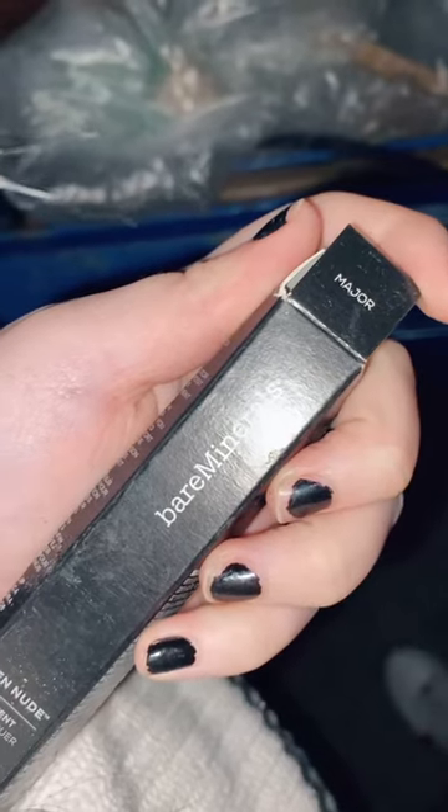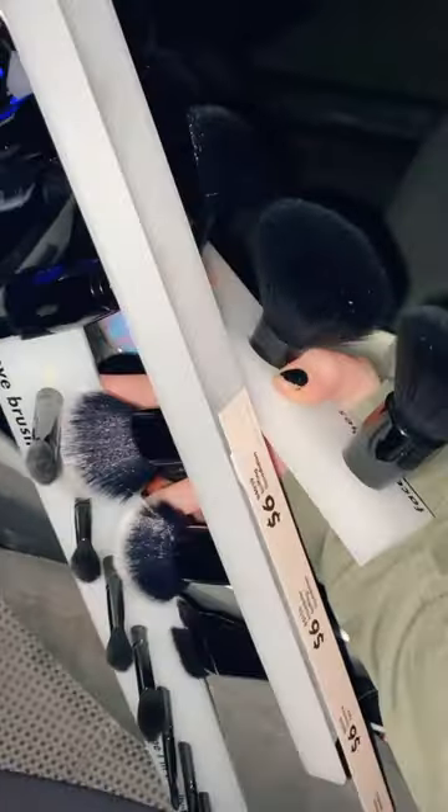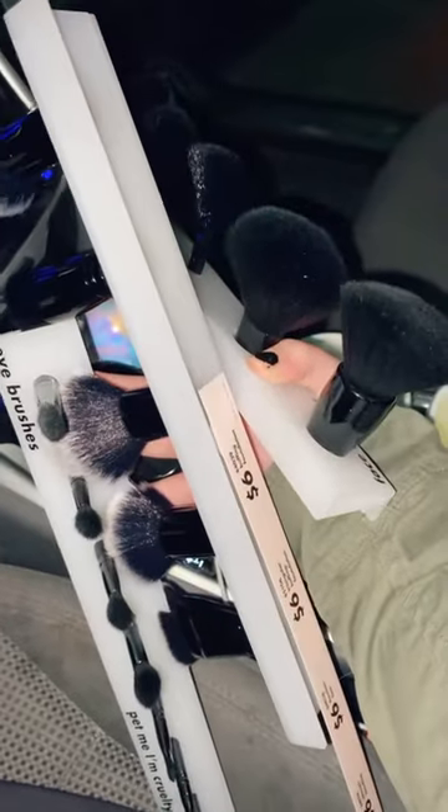Dumpster diving at Ulta, the usual. It looks like there's new stuff in here — it's very full. Bare minerals lipstick. I found these displays of brushes, hell yeah. There's this lipstick display — you could like put stuff in it. They are stuck in there so we have to figure out how to get them out.